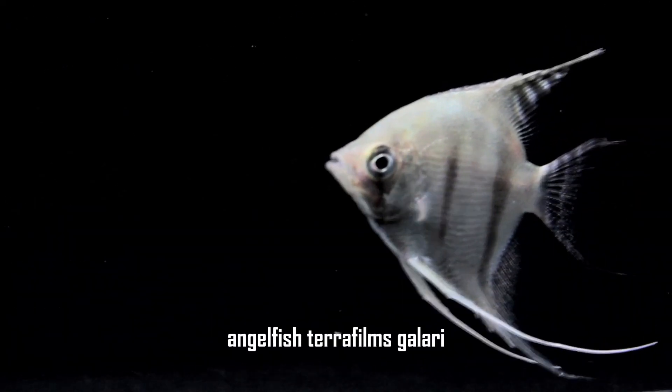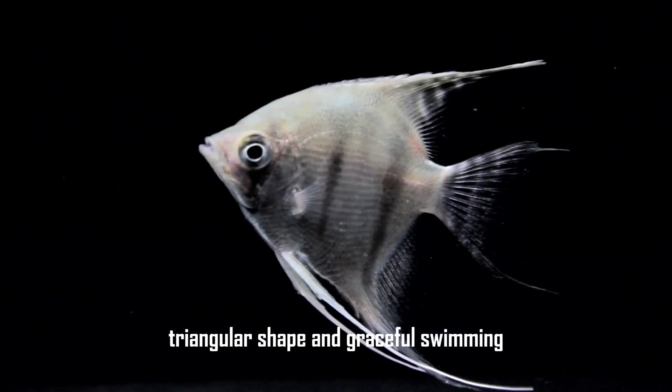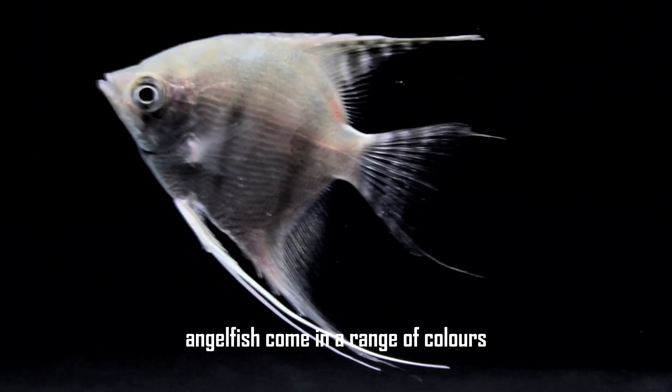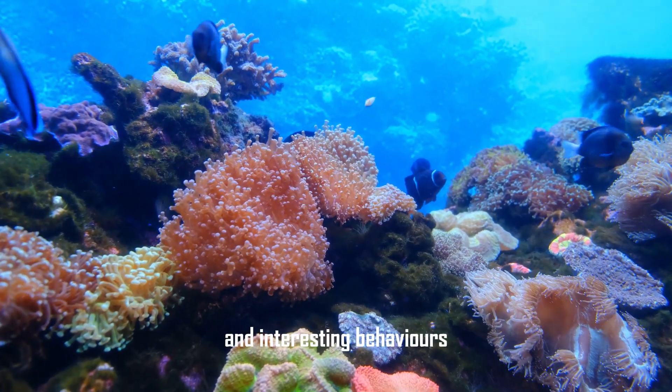Angelfish (Pterophyllum scalare) are admired for their unique triangular shape and graceful swimming. Native to the Amazon River basin, angelfish come in a range of colors and are known for their delicate fins and interesting behaviors.